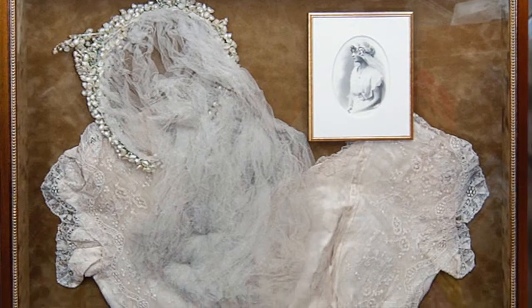Well, I'm a picture framer and I frame anything. I've framed antique guns, I've framed christening gowns, of course just normal artwork, and I love doing textile framing.